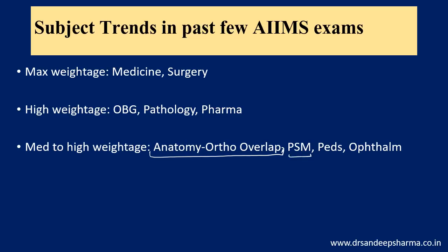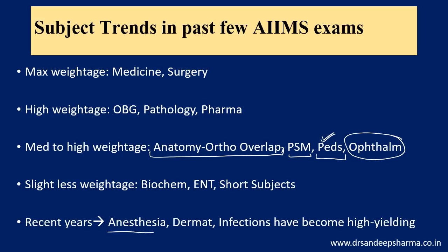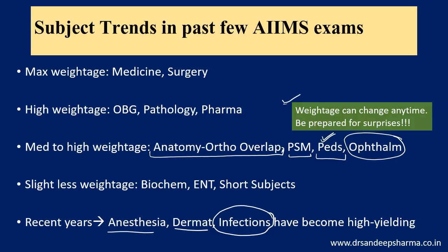PSM will always be important. Pediatrics had relatively fewer questions in the last paper, but neonatology is very important for AIIMS, vaccines are very important, and inborn errors of metabolism in pediatrics are very important. Ophthalmology — retina and cornea are favorites of AIIMS. AIIMS RP center is one of the premier institutes in India, so ophthalmology will always have at least 10 to 12 questions. Slight less weightage is seen in biochemistry, ENT, and shorter subjects. In recent years, anesthesia, dermatology, and integrated questions on infections have become very high-yielding. Tough questions — get them right and you gain an edge. But a disclaimer: weightage can change anytime, so be prepared for surprises.